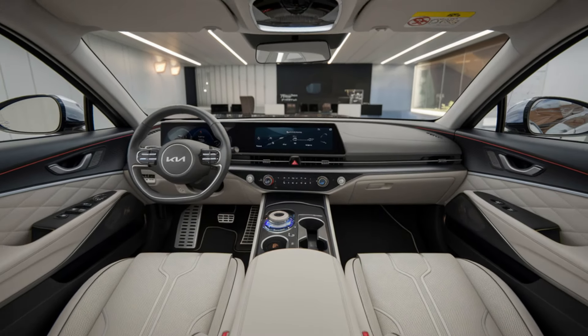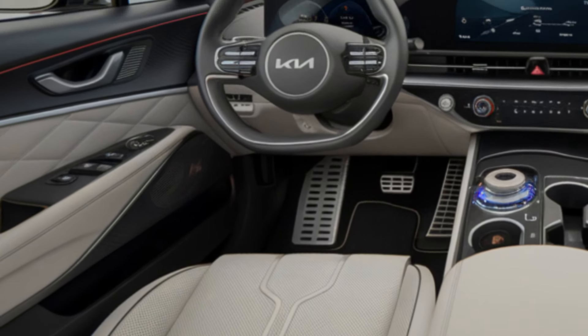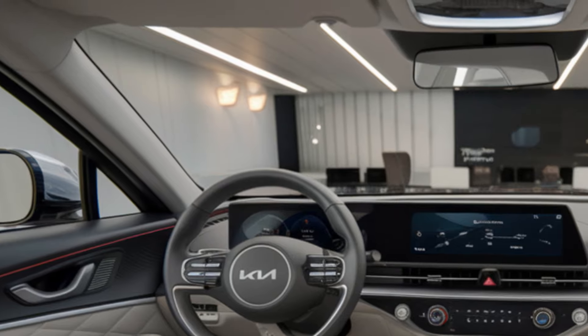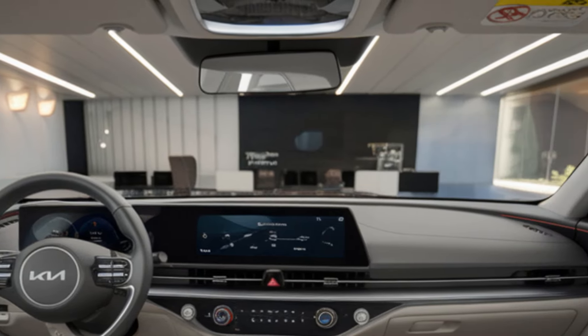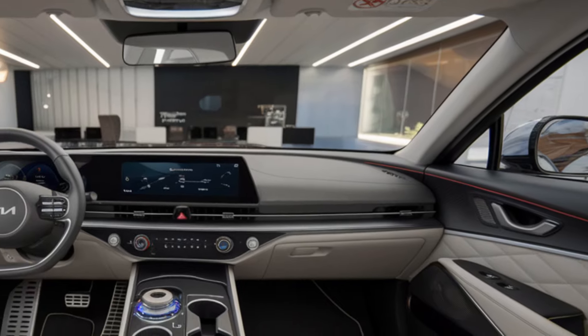This engine will likely allow the Stinger to reach 0 to 60 miles per hour in just 4.7 seconds, giving it serious performance credentials in the sports sedan category. With these engine options, the Stinger promises to maintain its status as a thrilling yet practical performance sedan.